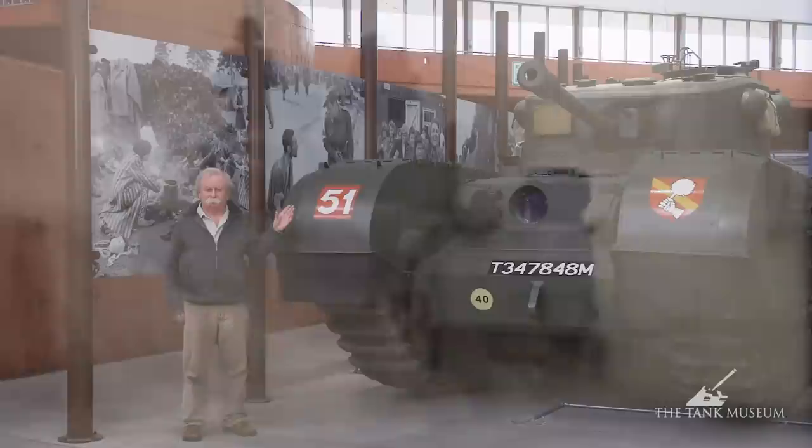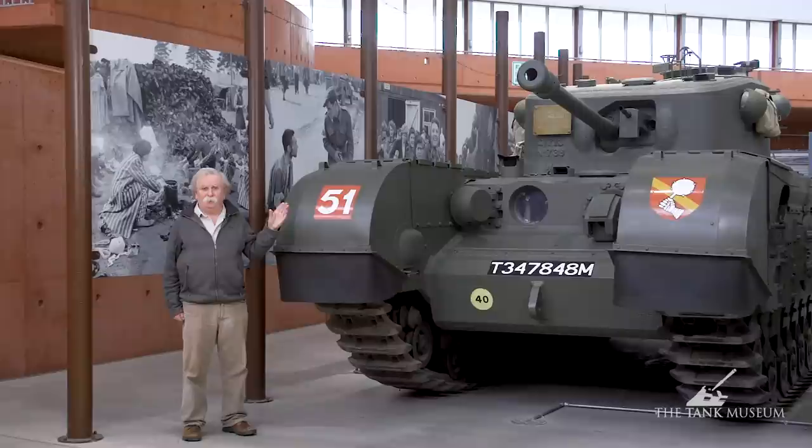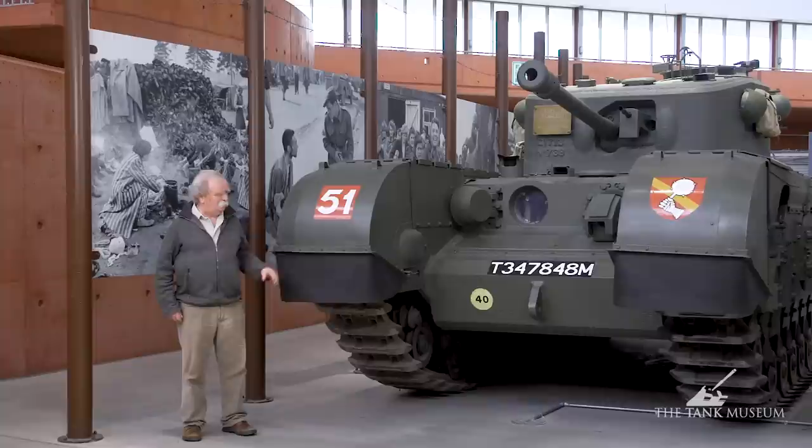It had a 350 horsepower Vauxhall or Bedford flat 12 in the back, which gave it a tremendous amount of power within a reasonable way. It had a tremendous climbing ability. They reckon in Tunisia and later in Italy, this thing could go up mountain and goat tracks that no other tank could climb, and that set it in a realm apart in that sense.